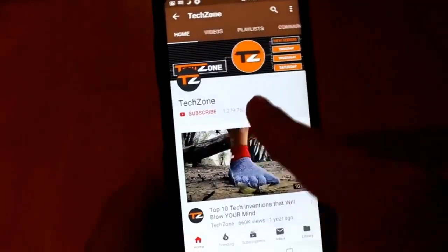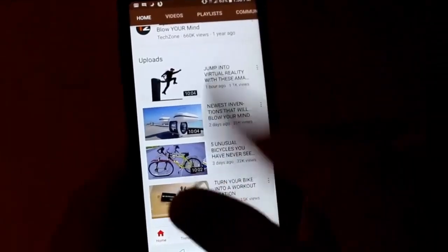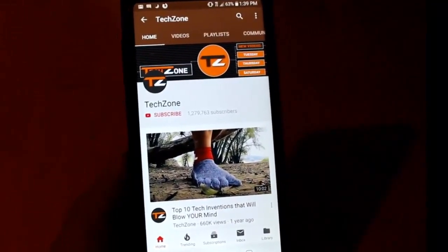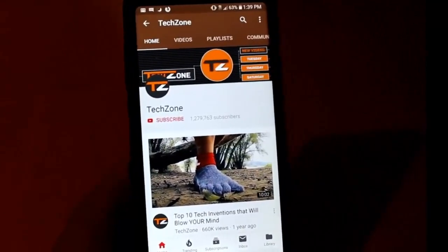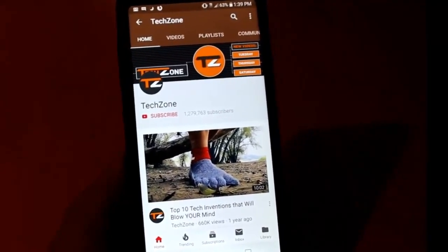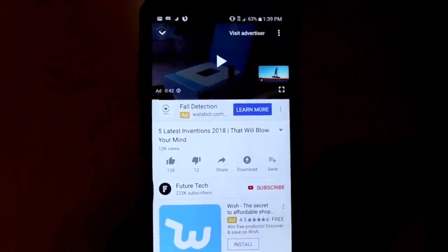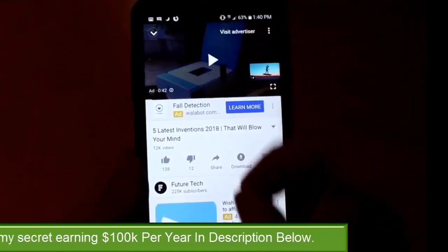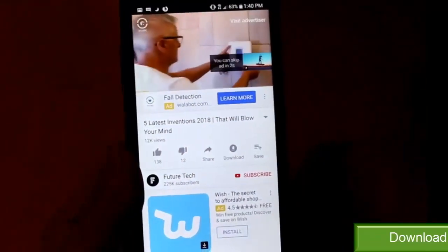This channel is pulling in a lot of revenue. There's another channel just like it doing this even better. They upload about every day. You might say you'd be happy with a million subscribers — they're making well over $10,000 a month. Some of these channels could be making as much as $100,000 per month, which is not uncommon. I was searching 'top five inventions' and here's a channel called Future Tech — they put out a video called 'five latest inventions that'll blow your mind.' This one has ads on it. If we play it, there's an advertisement on this video.